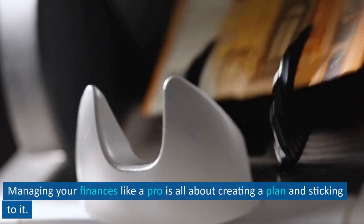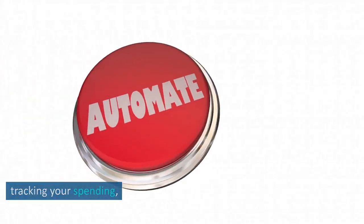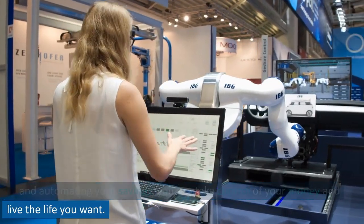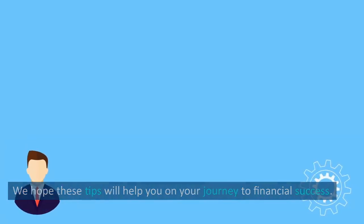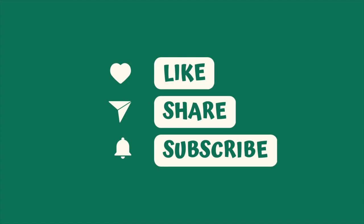Managing your finances like a pro is all about creating a plan and sticking to it. By setting clear financial goals, creating a budget, tracking your spending, saving for emergencies, and automating your savings, you can take control of your money and live the life you want. We hope these tips will help you on your journey to financial success. Thanks for watching, and don't forget to subscribe to our channel for more money management tips.